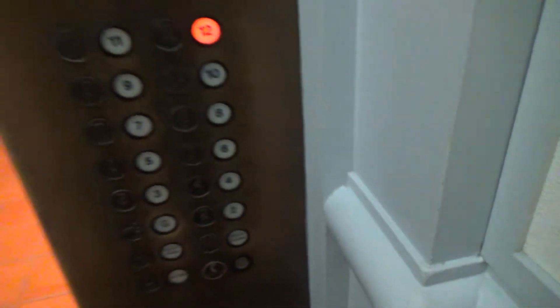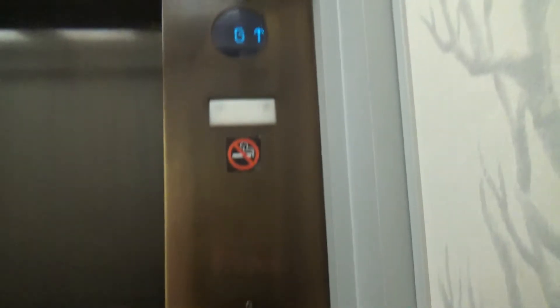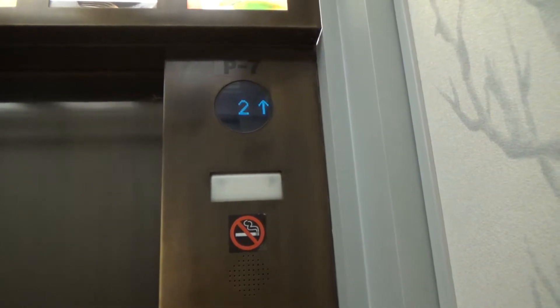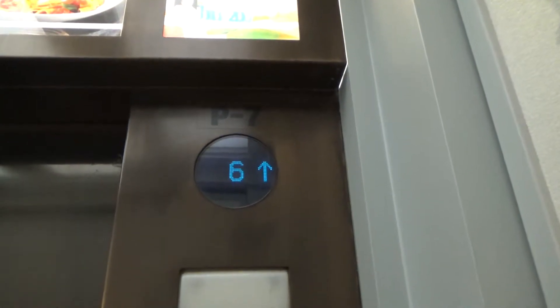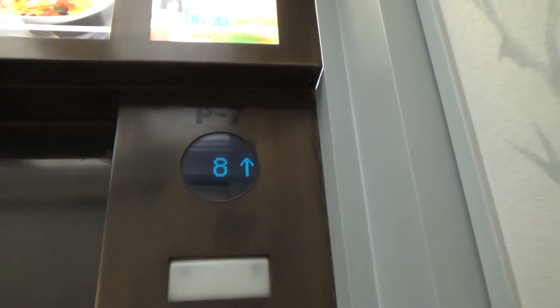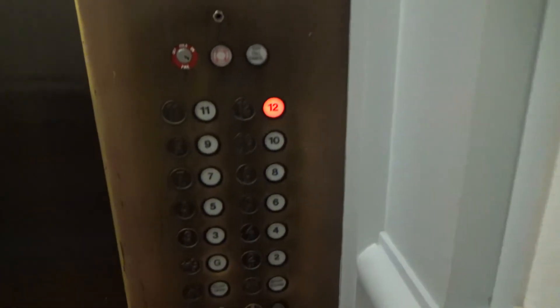Up to 12. Here we go. And here we are at 12. I missed the leveling.